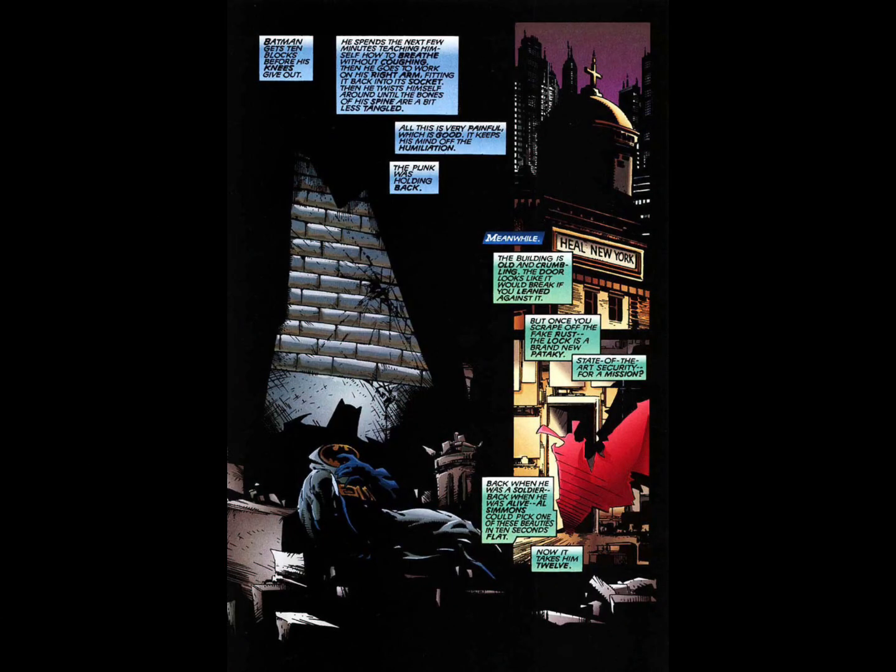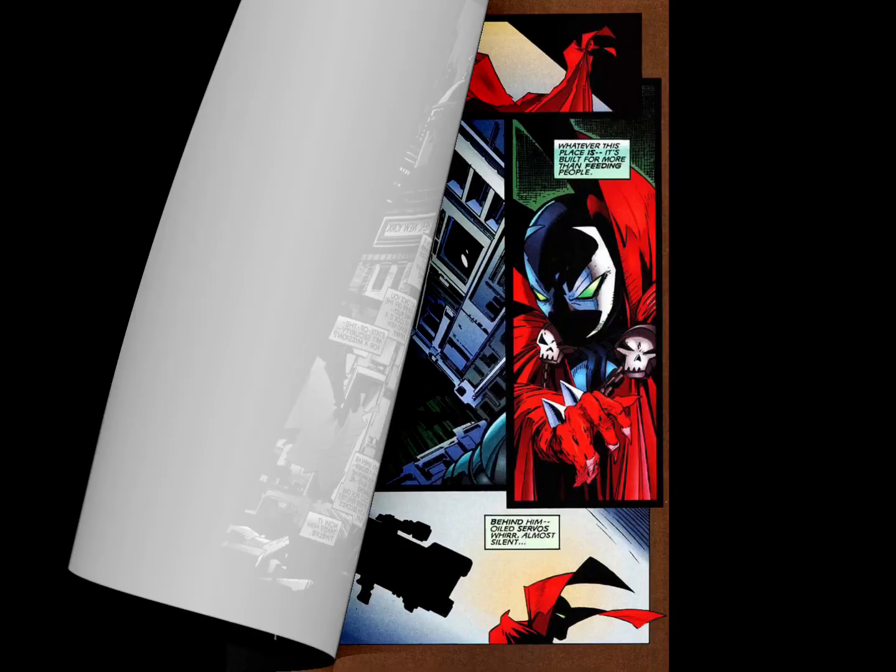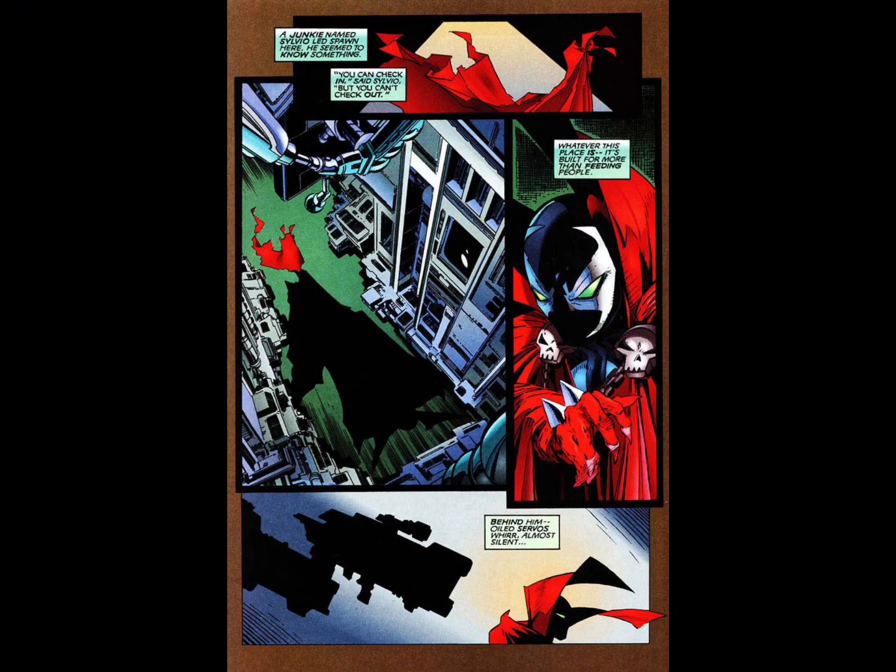After Spawn lays Batman out and leaves him there, he runs reconnaissance on Dr. Margaret Love's Heal the World Foundation. He got a tip from one of the junkies in the homeless alley saying that everyone who goes there never checks out. So Spawn, being their protector, goes to see what's going on behind the scenes. From seeing all the advanced tech and cybernetics, he knows they're doing way more in this facility than just feeding the homeless.